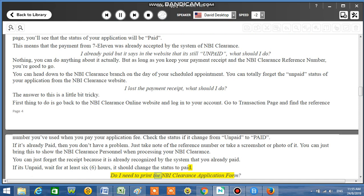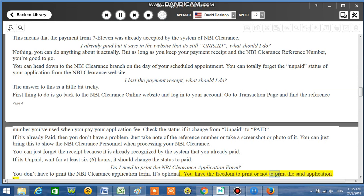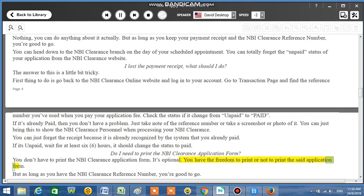Do I need to print the NBI Clearance application form? You don't have to print it — it's optional. You have the freedom to print or not print the application form, but as long as you have the NBI Clearance reference number, you're good to go.